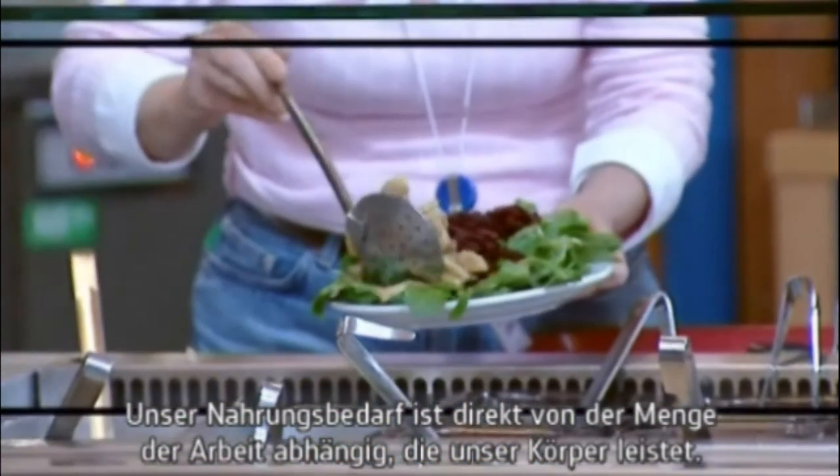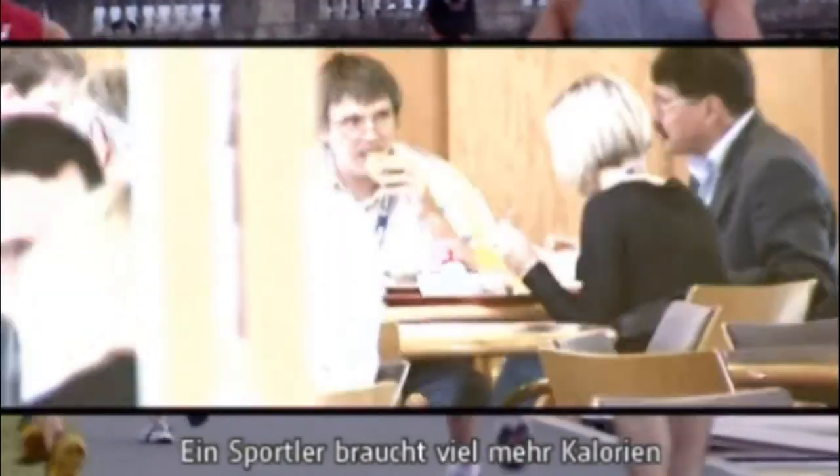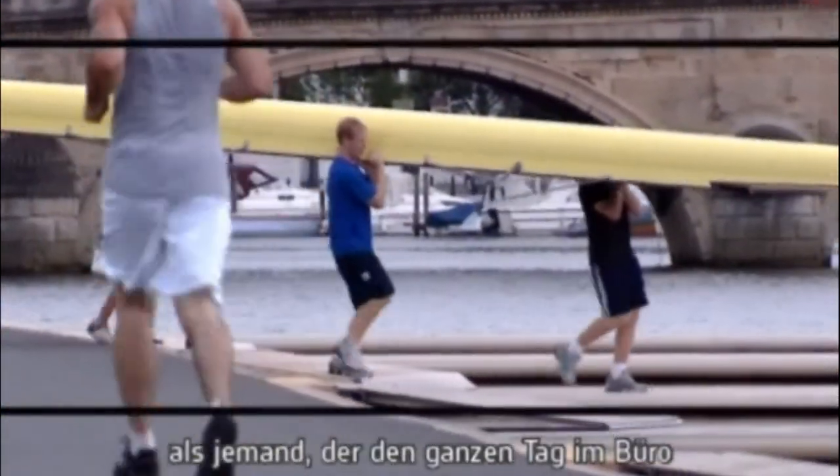Our nutritional needs depend directly on the amount of work our bodies do. A sports person needs many more calories than someone who spends all day in an office or classroom, getting very little exercise.